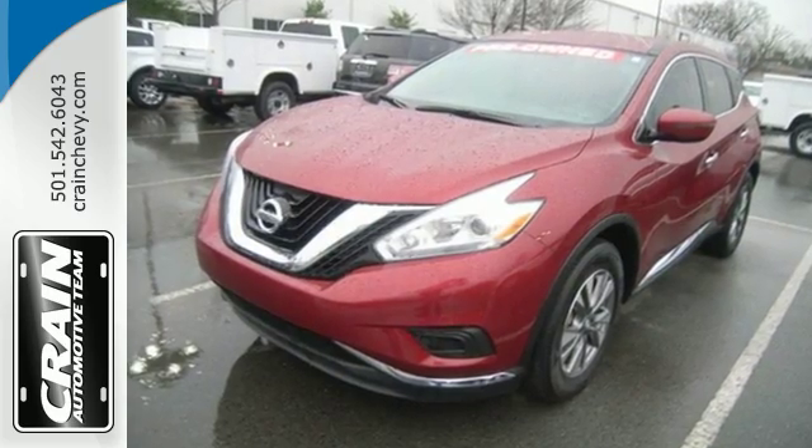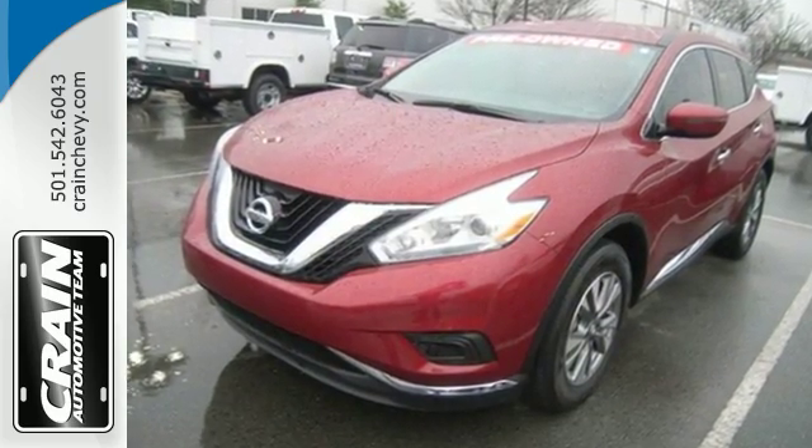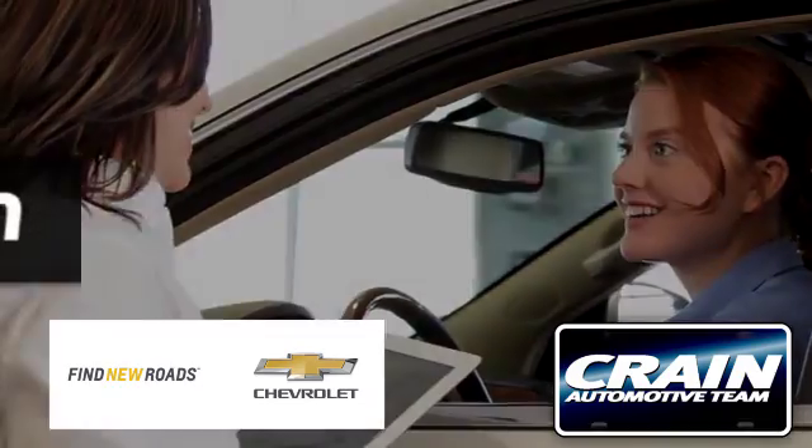Take to the road in this exquisite Nissan Murano today. Visit us anytime at craneteam.com.